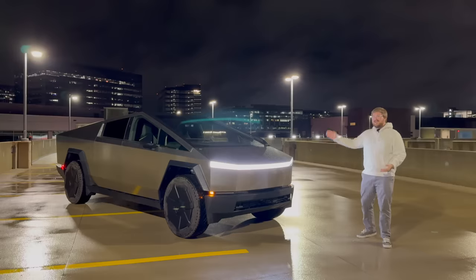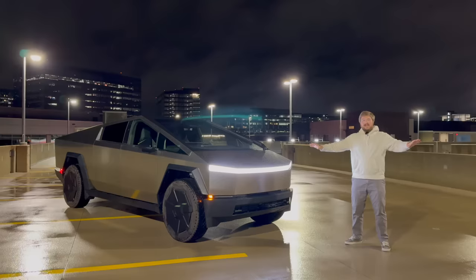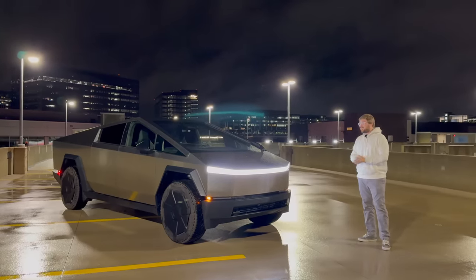We're also going to do towing tests, off-road tests, this versus the Lightning, versus Rivian, versus Hummer EV — you name it. We are going to attempt to cram it all in over the next four days.